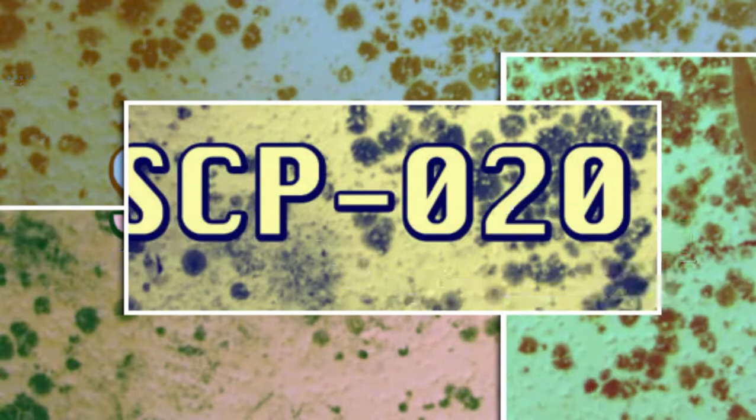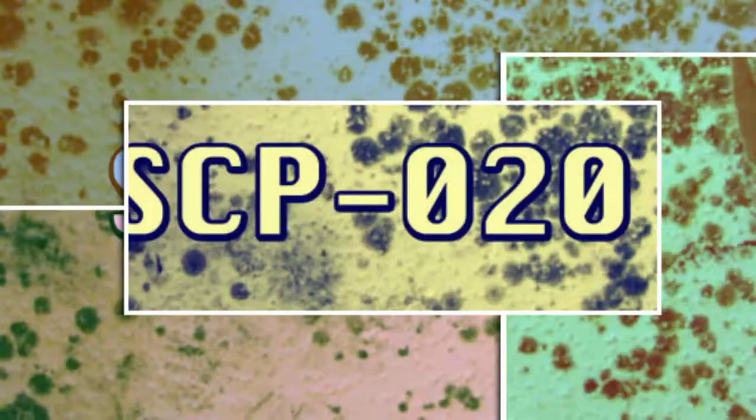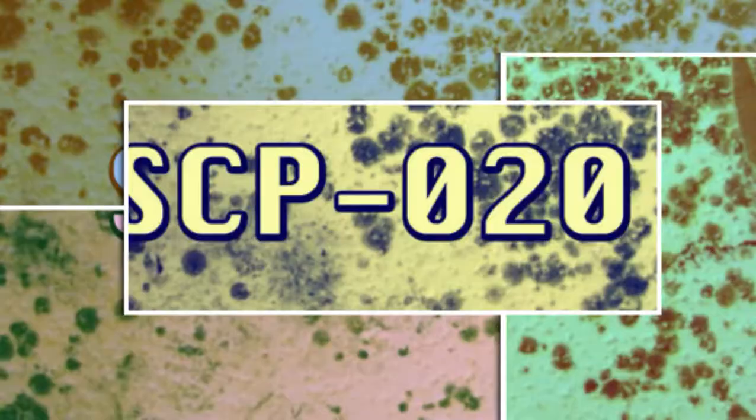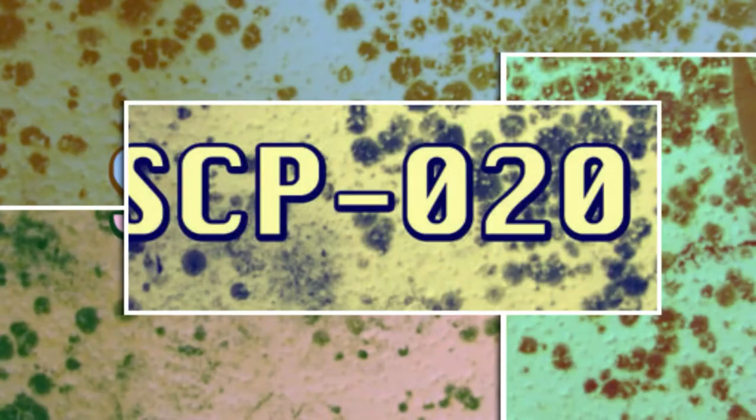Once SCP-020 forms a colony, usually within a human residence, it will proceed to produce spores that affect the behavior of humans around it. Affected subjects will increase the heat and humidity within their homes to create an environment more suitable for the growth of SCP-020. Affected subjects also become more social in many cases and often invite people to their home to further spread the organism.